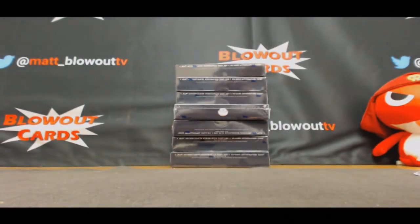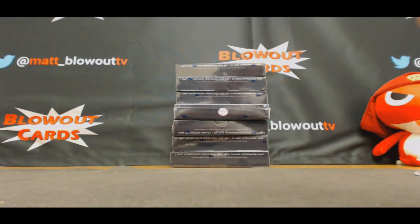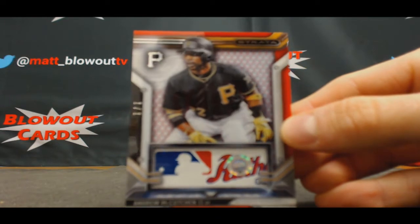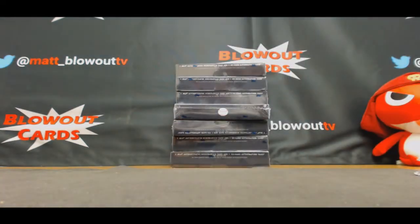All right Spencer, congrats man! Take another look at that McCutchen numbered 101 — awesome way to start off the day. Congrats! I'll get this packed up and out ASAP, and looks like we're gonna run it back for a couple more.